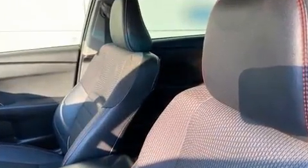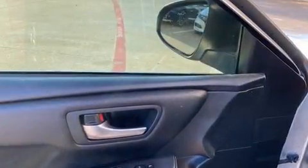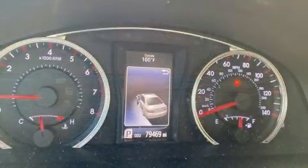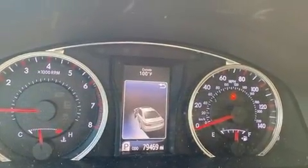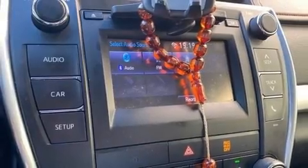Premium sound drives six speakers, providing you and your passengers a sensational audio experience. Toyota ensures the safety and security of its passengers with equipment such as dual front impact airbags, and front and rear side impact airbags.